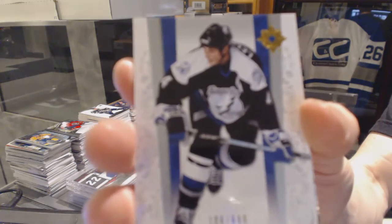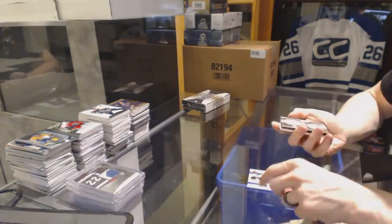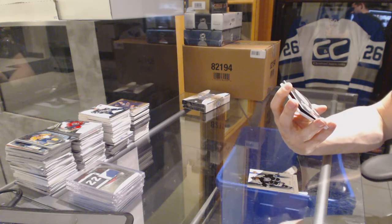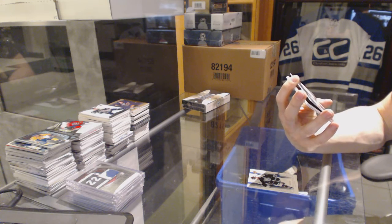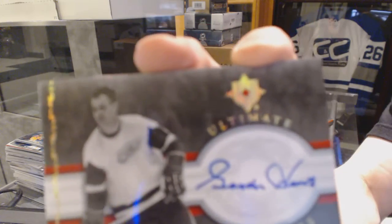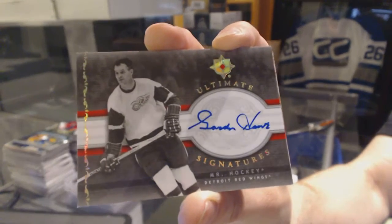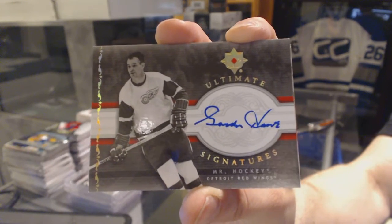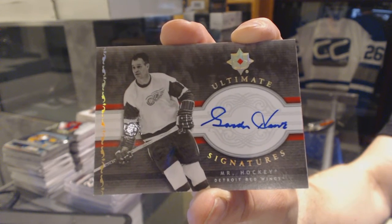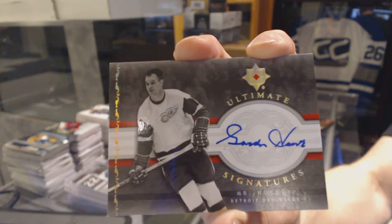Pack three: base card number to 699 for the Tampa Bay Lightning, Vinny Lecavalier. We've got ultimate signatures for the Detroit Red Wings — Gordie Howe! Ultimate signatures, Gordie Howe for the Detroit Red Wings — Mr. Hockey!